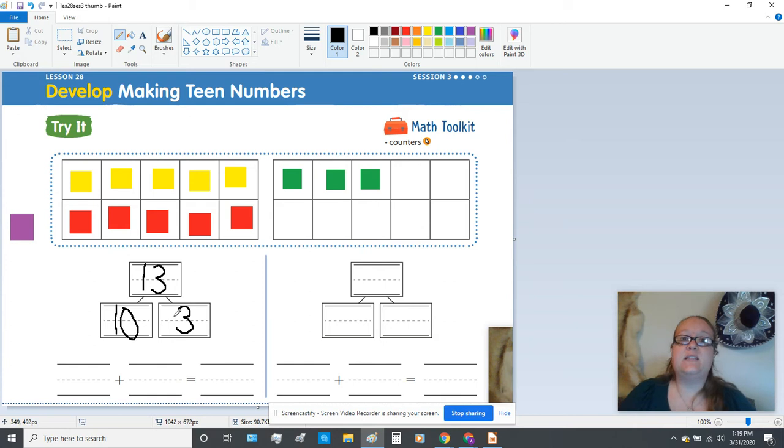Now let's look at that as an addition statement. It says blank plus blank equals blank. It's very simple because we're going to use the bond that we just wrote and make the addition statement. So watch: 10 from right here plus the three equals 13. So it's actually very simple — you did all the work already, and then you just split it up to show an addition statement.